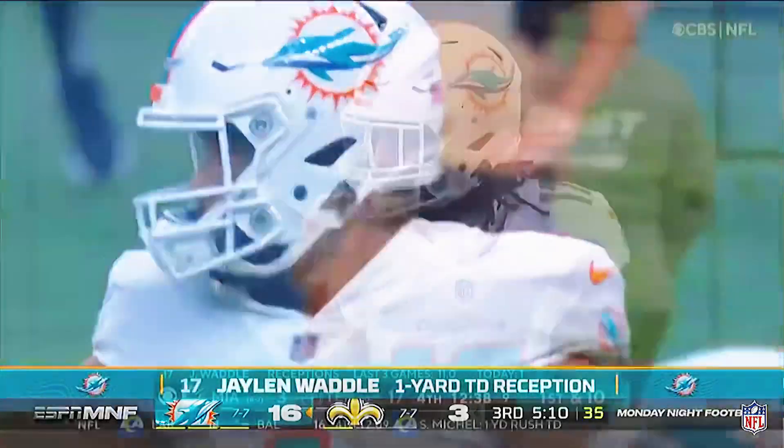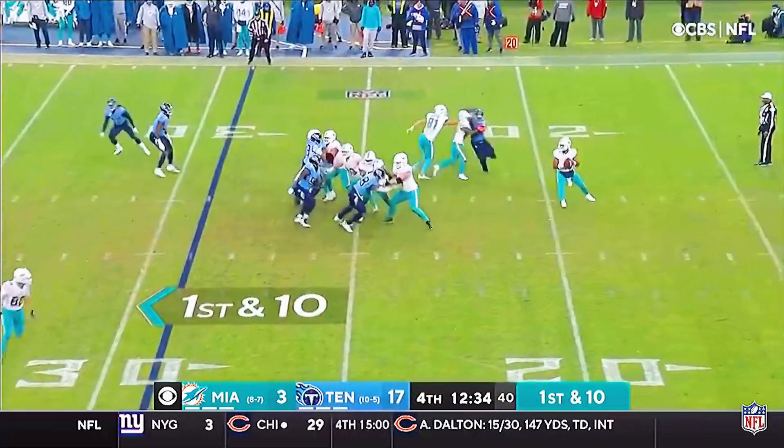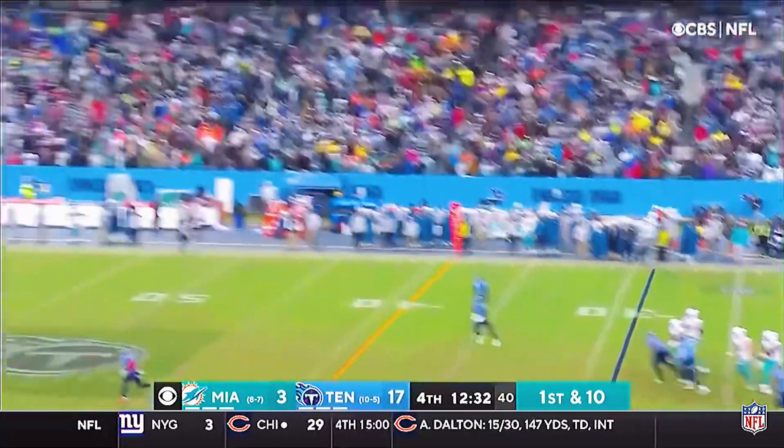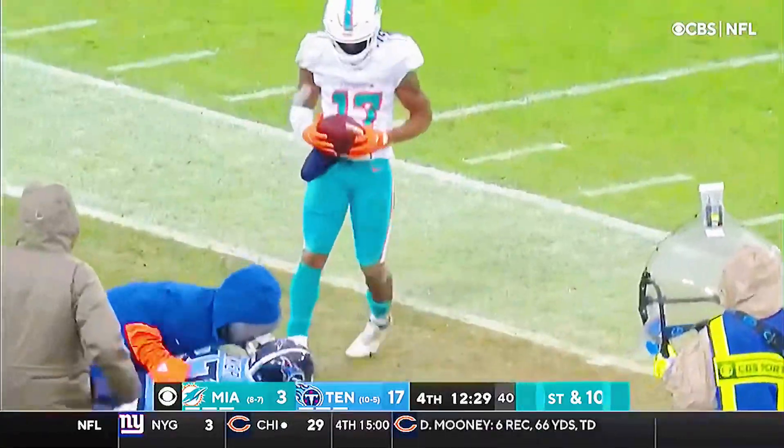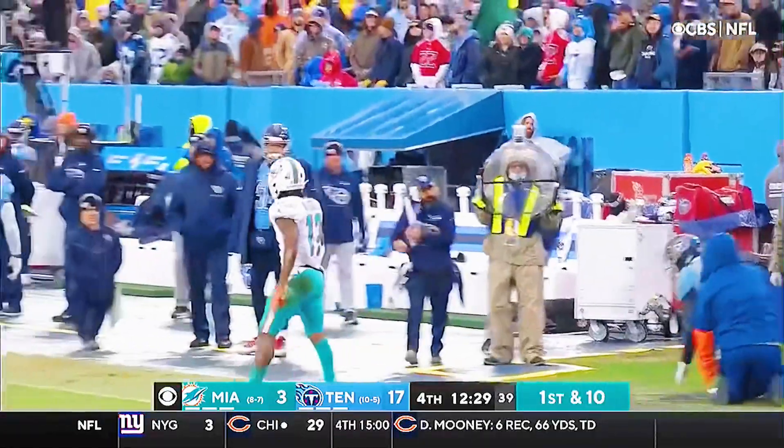Fake to Johnson, who offers a block, and going deep — he's looking for Waddle. He got him, inside the 30. Big time completion.